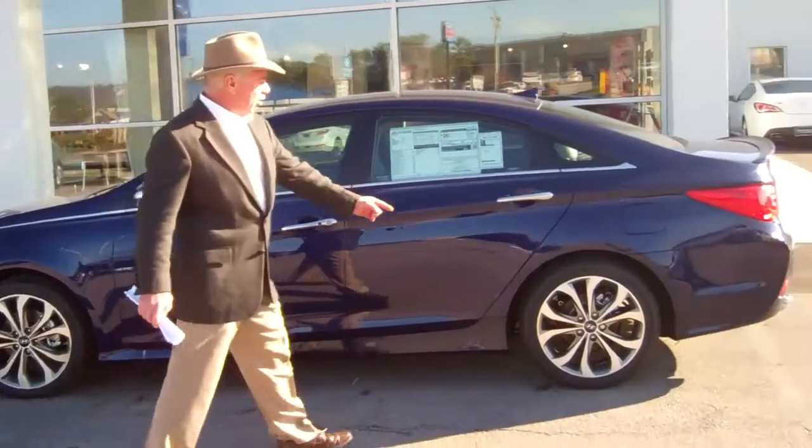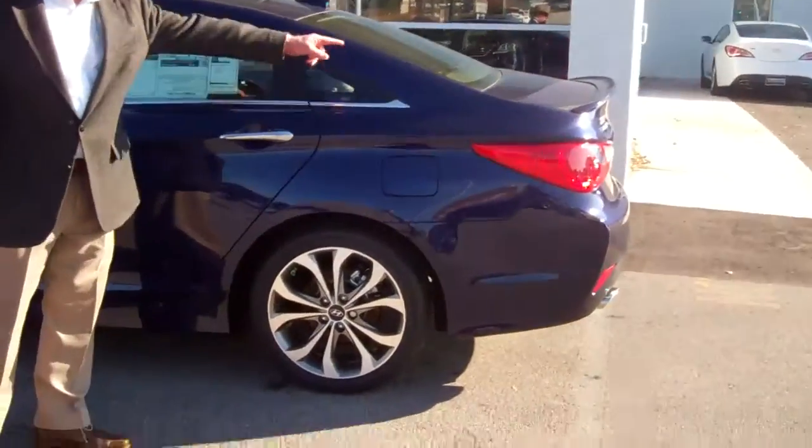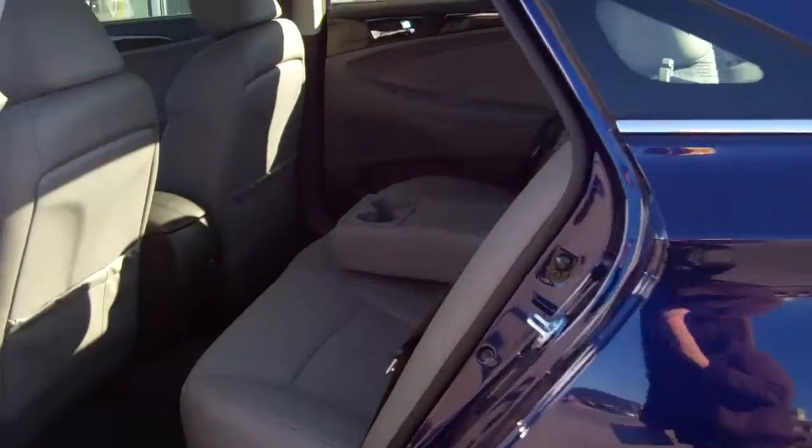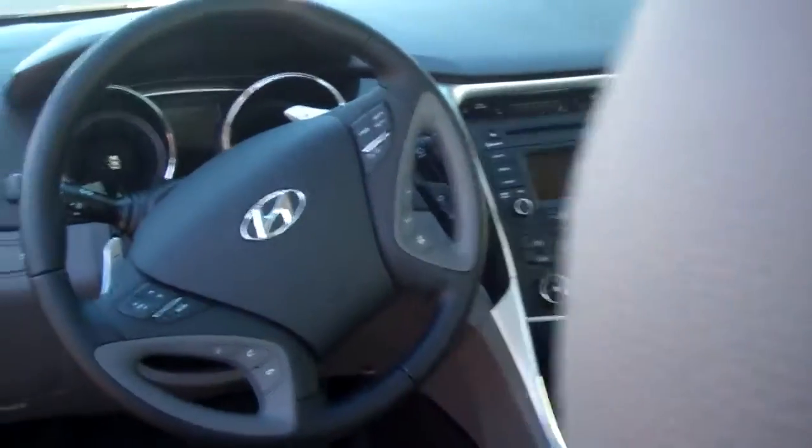As you can see, this one has got the alloy wheels, the nice package. You've also got a lid fuller back there. Inside, you've got a lot of room for three passengers in the back. This has the leather-trimmed seats throughout.